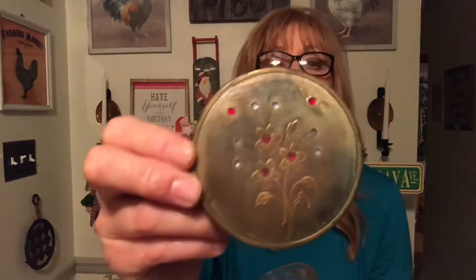I got this for $1. It's vintage, and the top has some patina going on there. It's just a little thing for your dresser to put jewelry in or whatever you'd like. I thought $1 was pretty good for that.